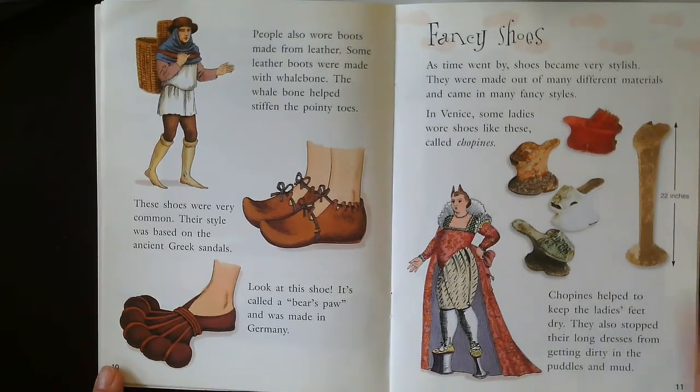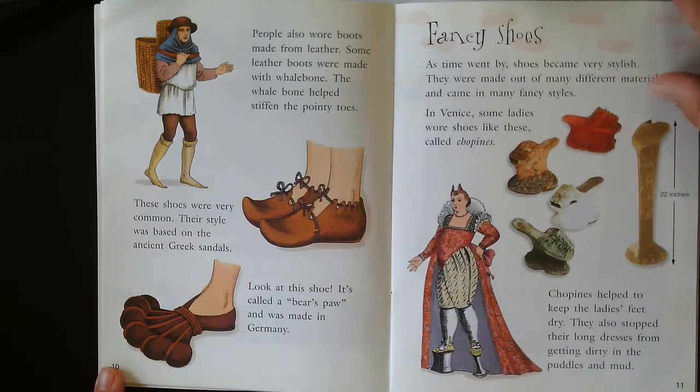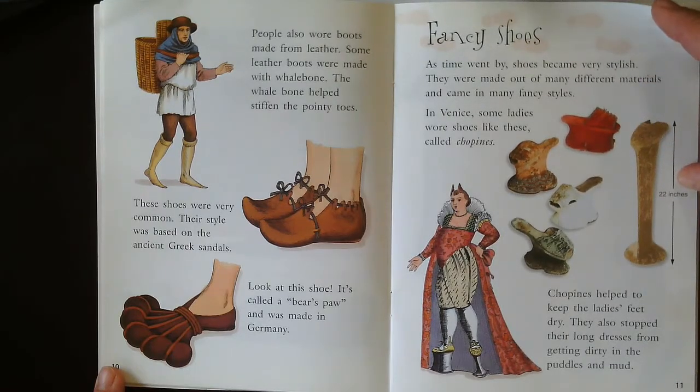Fancy shoes. As time went by, shoes became very stylish. They were made out of many different materials and came in many fancy styles. In Venice, some ladies wore shoes called chapons. Look at that — they're like high heels or stilts. Chapons helped keep the ladies' feet dry and also stopped their long dresses from getting dirty in puddles or mud. This is actually the front toe of one of those shoes — it's 22 inches high.